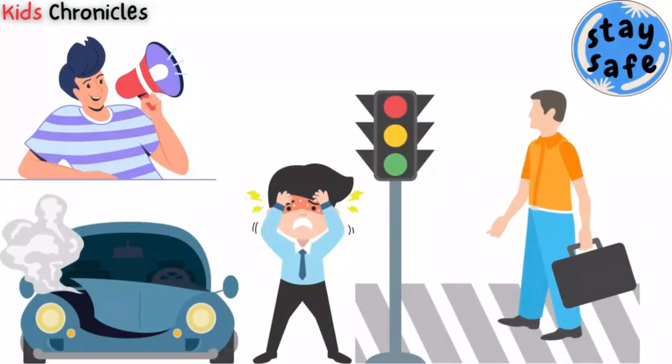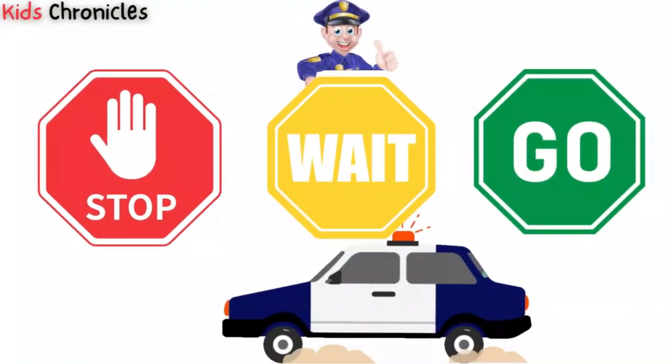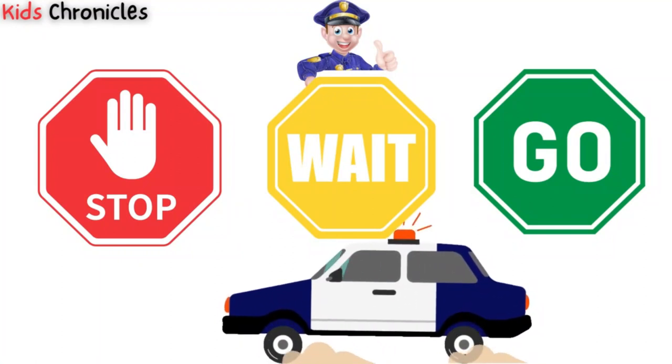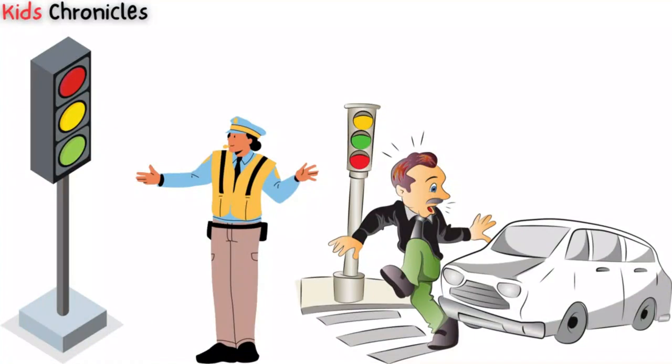Remember, it's important to always follow the traffic light signals and be safe on the road. We should always stop at a red light, be prepared to stop at a yellow light, and only go through a green light if it's safe to do so. By following these rules, we can stay safe and avoid accidents on the road. Always pay attention to traffic lights and never try to rush through a red light.